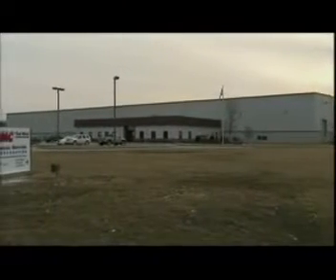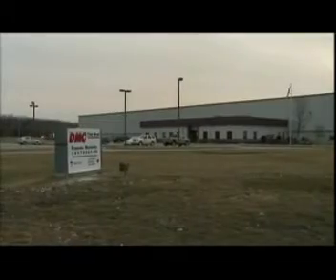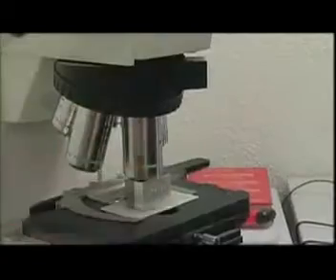Today, Dynamics Materials Corporation is a world leader in explosion welding technology. Here, the decades-old discoveries from the battlefield have been refined into an exacting science.